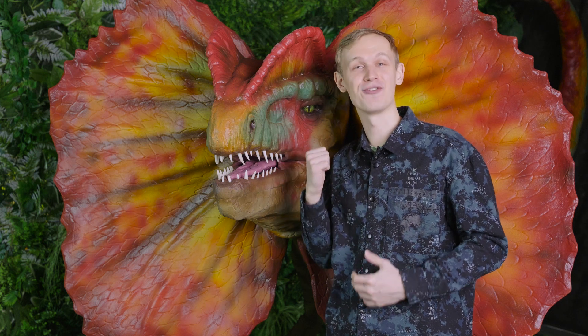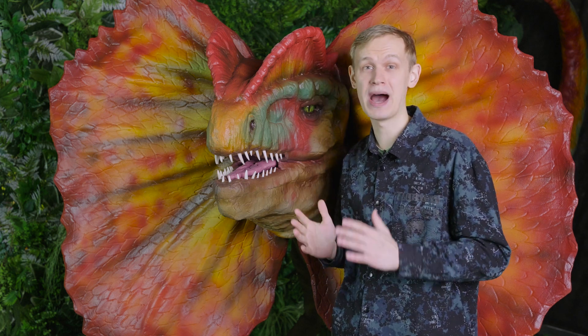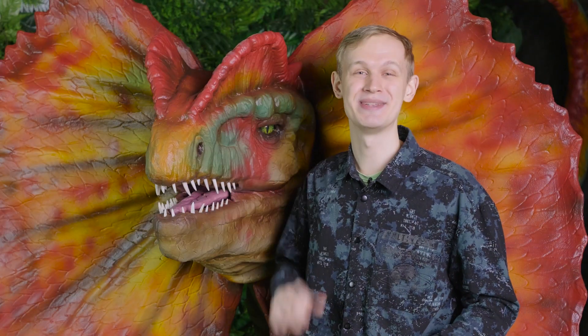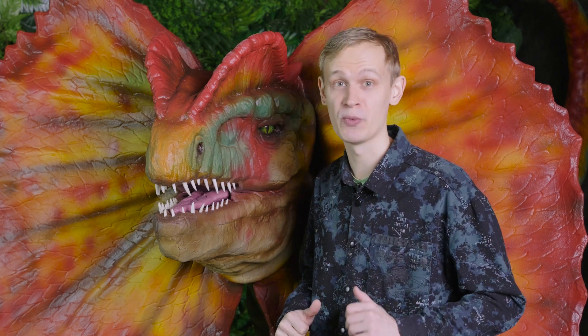This is the most incorrectly depicted dinosaur from Jurassic Park: the Dilophosaurus. It was actually much scarier and looked very different. My name is Alex and today I'm going to tell you what it really looked like and also if it could spit venom.